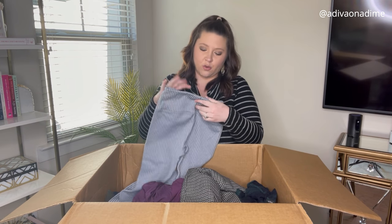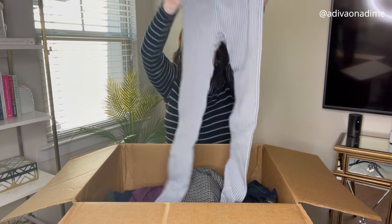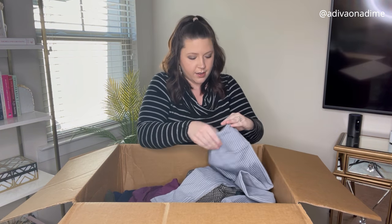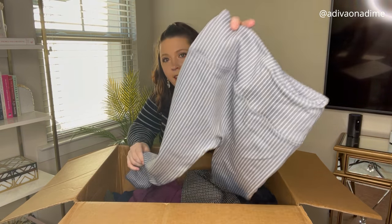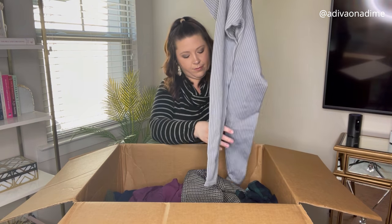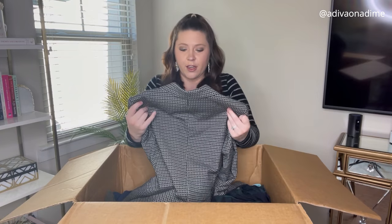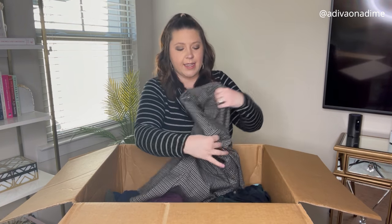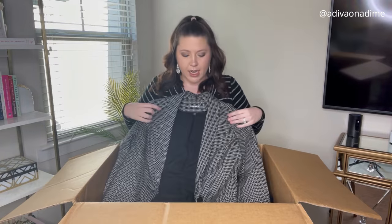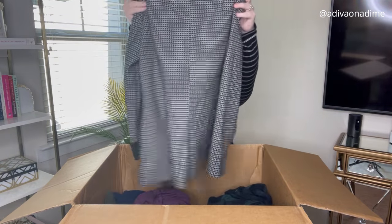Next are gray leggings with no brand and no size tag — just thick gray leggings. And then what looks like it's from the same person: another White Black, size six blazer, same style with sleeves that roll up. Super cute — love it, love it, love it.